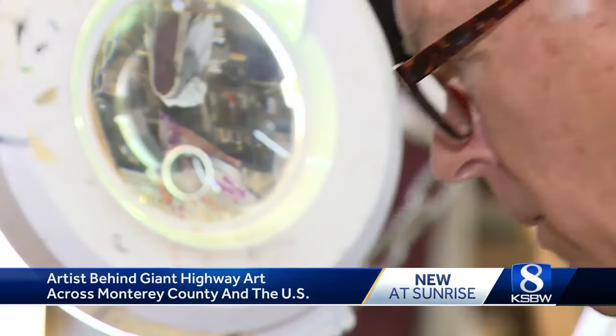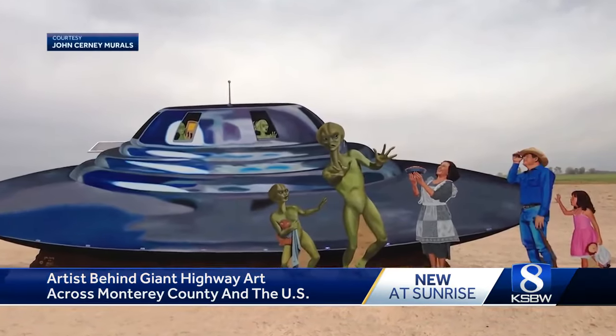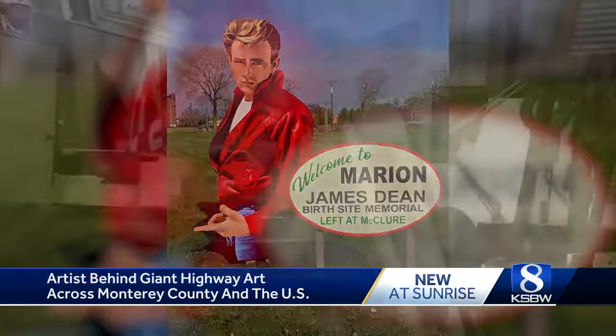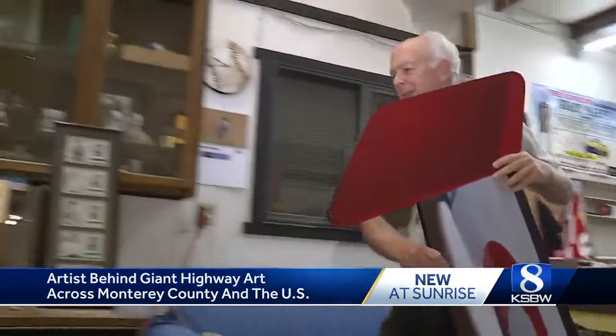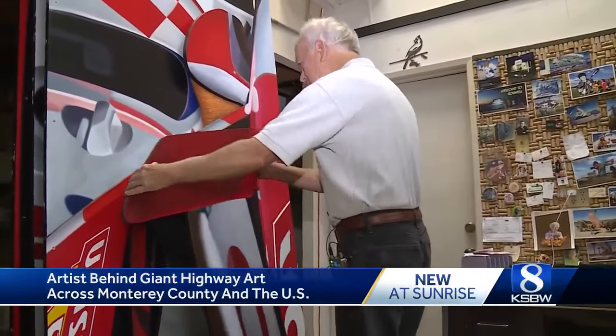That love and infatuation with art has worked out well for Cerny, with more than 450 pieces now in 23 states. The Salinas local graduated with his art degree from Cal State Long Beach and got his start in the business in a number of ways.